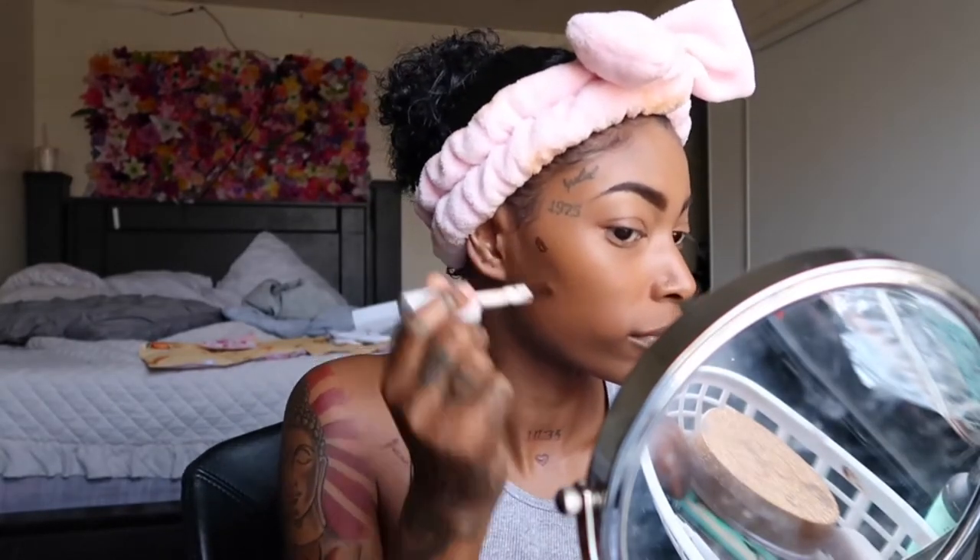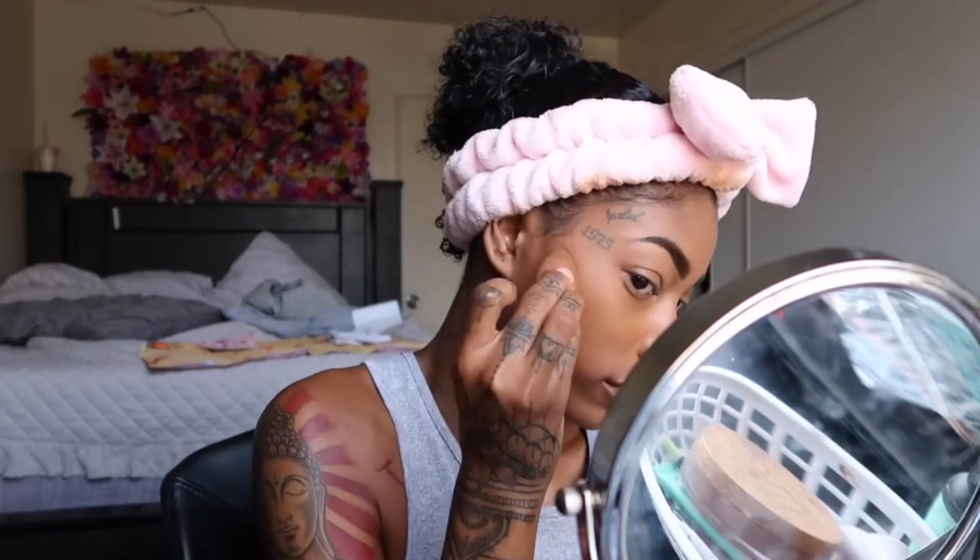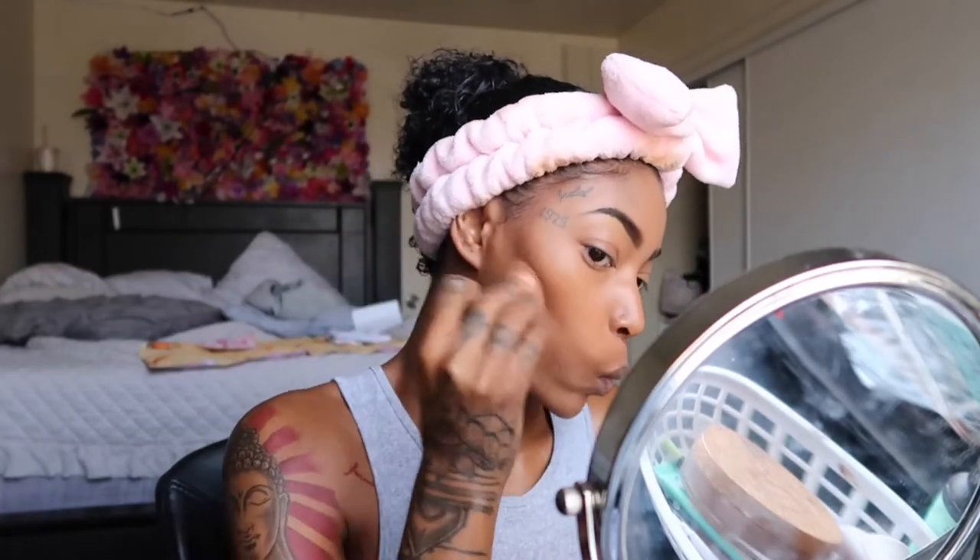Then I go on with the Born This Way foundation — literally three dots on each cheek, that is all you need. Then I go in with my ELF concealer, I think in the shade Mocha, or just a couple shades darker than my actual skin tone, to give me that precise jawline and cheekbone and all of that good stuff.